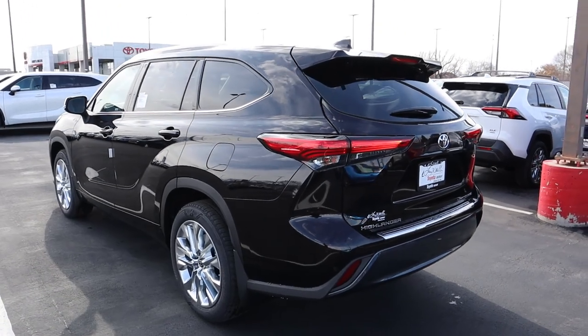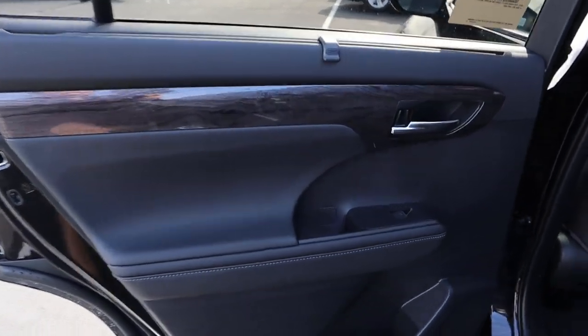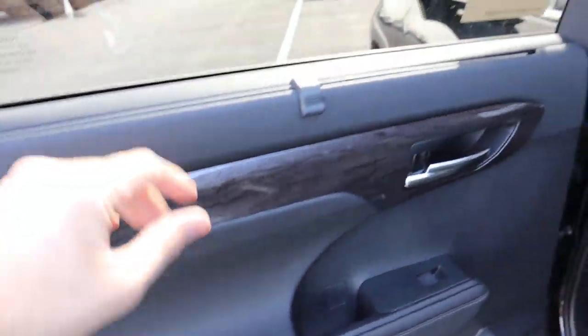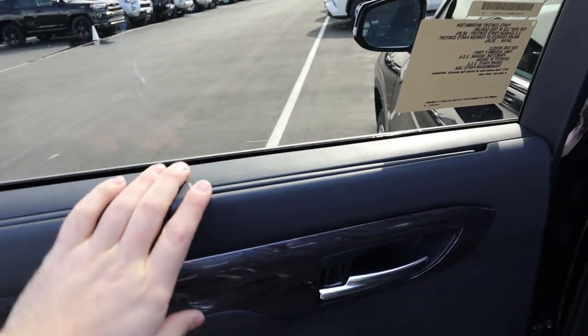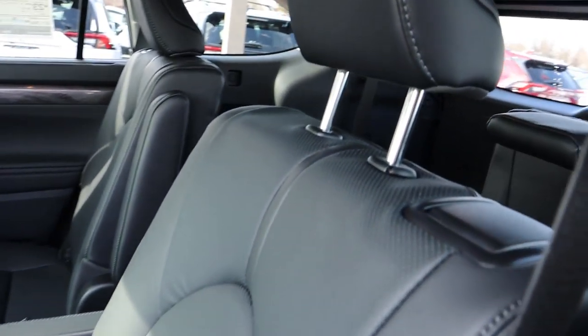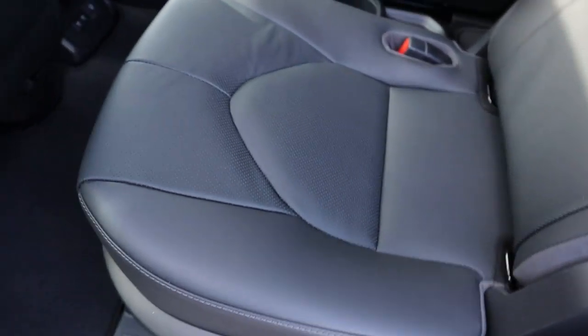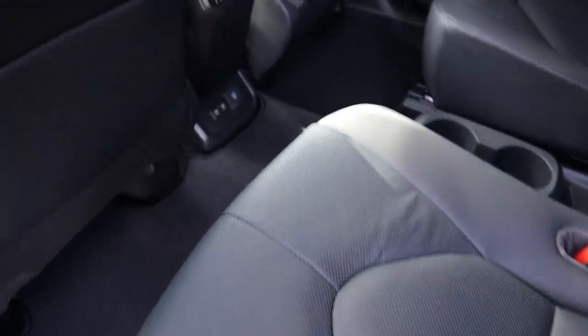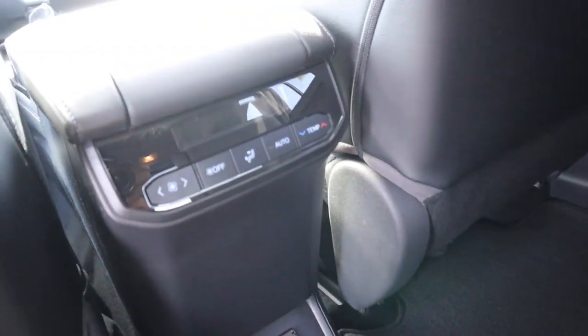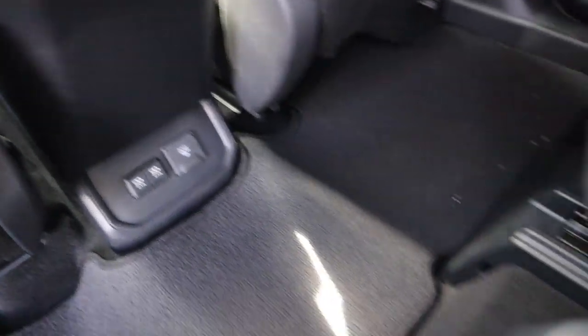Opening the rear door, the door panel in the Limited is really nice — nice leather throughout. There are sun shades for rear passengers and cup holders below. These are captain's chairs, and I really like the design and feel of the seats. Rear passengers also get their own climate control station, a couple of charging stations, and cup holders.